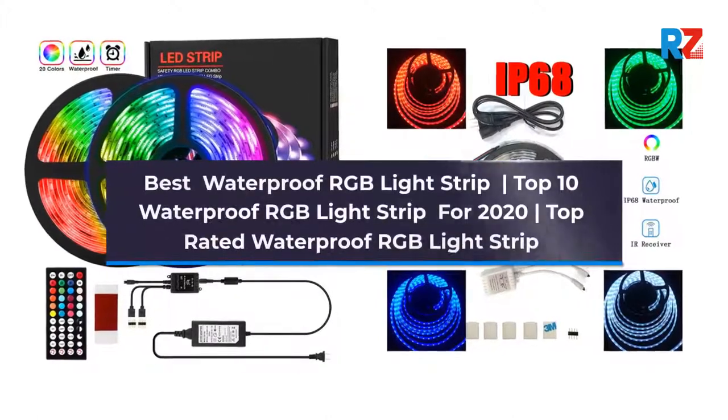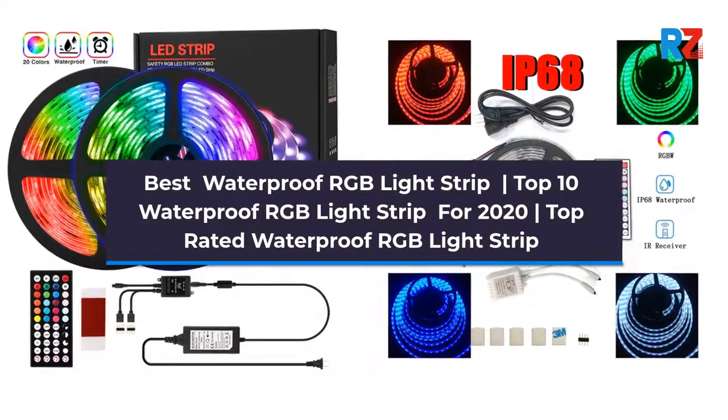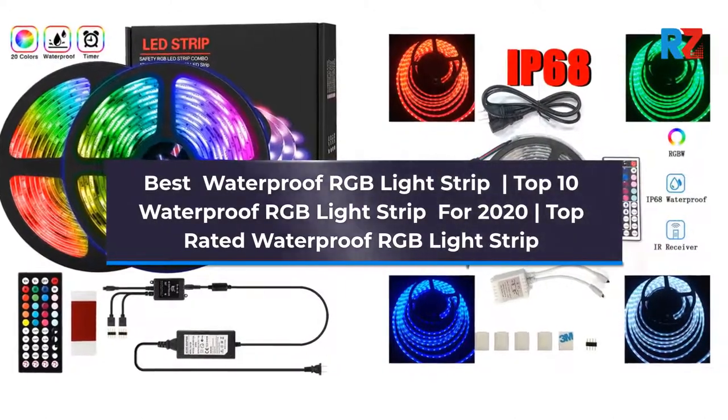Best Waterproof RGB Light Strip. Top 10 Waterproof RGB Light Strip for 2020. Top Rated Waterproof RGB Light Strip.